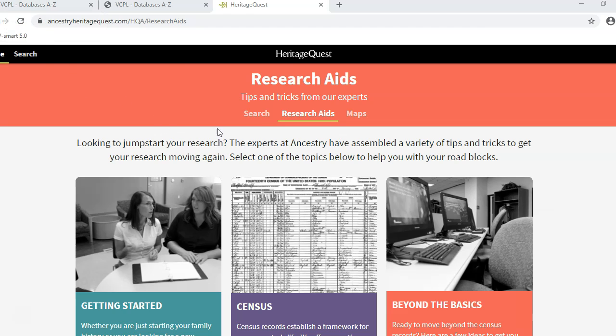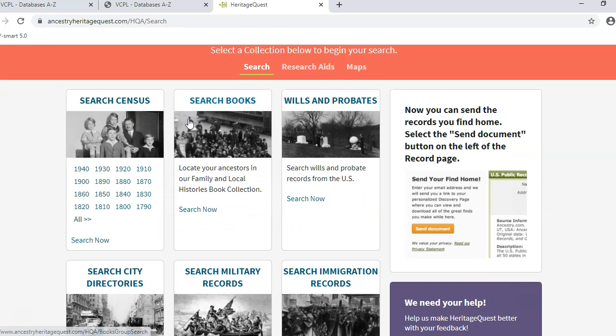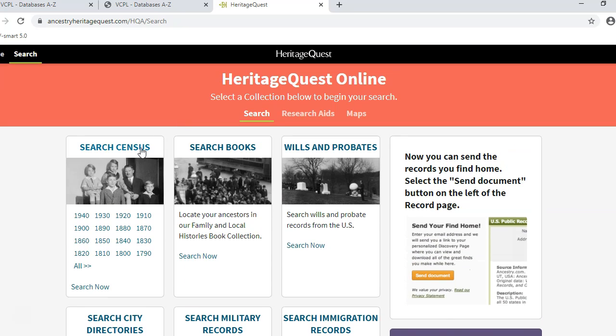The main portion of this database is found by clicking on the Search button. From here there are several options, but I like to start with the Census. By finding your ancestors in the Census, you can find out where they were living and who they were living with in 10-year increments. Once you have that information, you can search for other life events such as marriage and death. When starting your research or searching for a new person, you have to start with what you know and work back from there. That way, there is a better chance of finding the right person and not someone else with the same name.